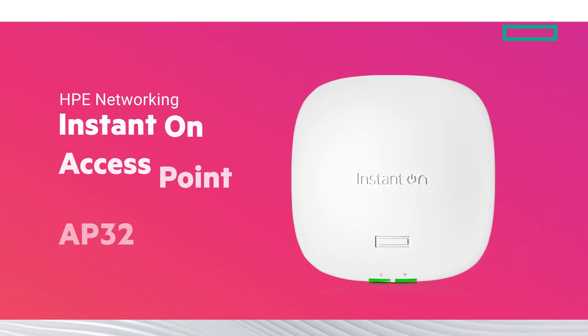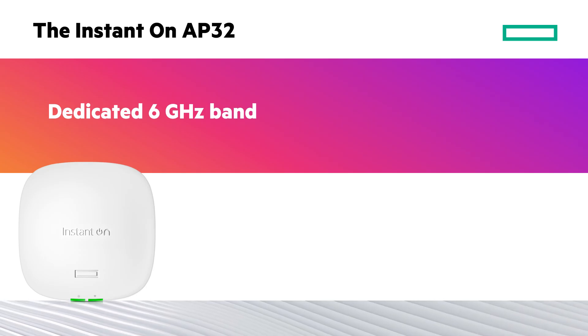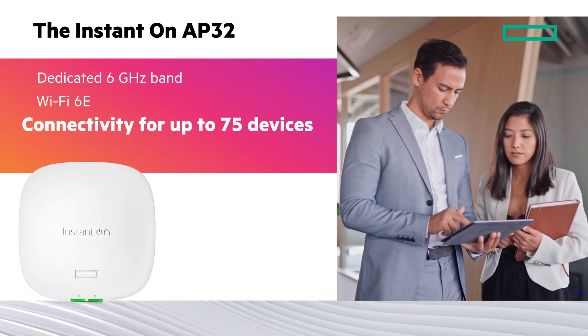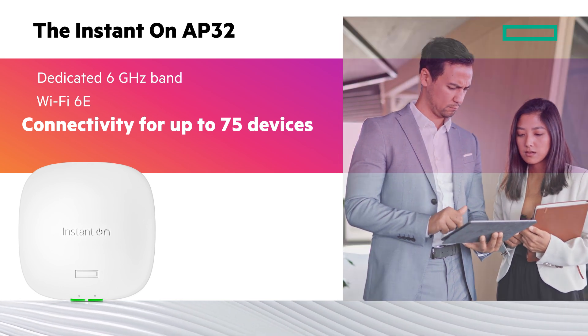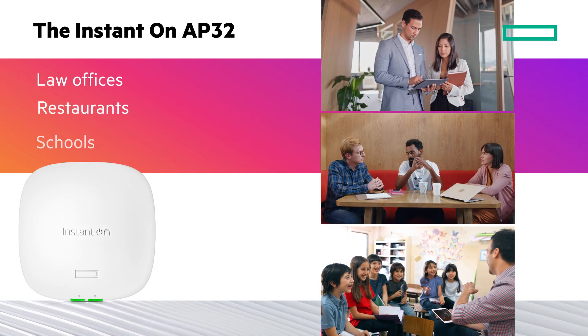The Instant-On AP32 features a dedicated 6 GHz band, taking full advantage of Wi-Fi 6E and delivering powerful connectivity for up to 75 devices. It is ideal for businesses with multiple cloud-based applications, such as law offices, restaurants, and schools.